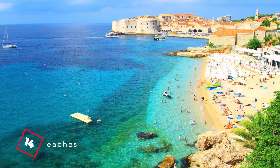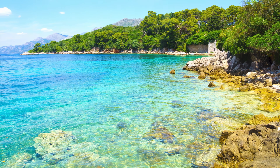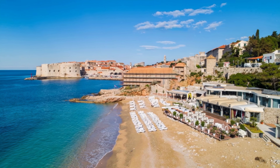At number 14, we have the Beaches. While most of Dubrovnik's beaches are pebbly, they are renowned for their clear aquamarine waters. Lapad Beach, with its pedestrian zone filled with bars and restaurants, is a popular spot.